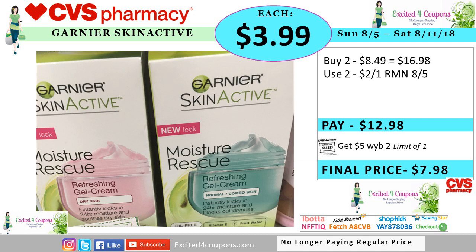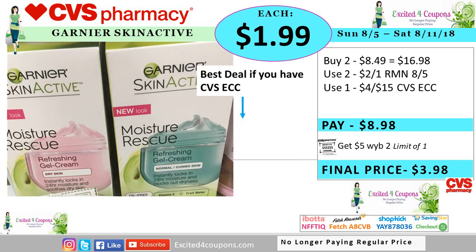For the Garnier Skin Active, the ad is saying that we're going to be getting a $3 coupon, but the coupon database is showing that the coupon is for $2. So I'm going to go with the $2 because it's what I've been seeing in the coupon database. Based on that, you pay $12.98 when you buy two of the moisturizer. You get back five ECB, making it $7.98 or $3.99 each. But if you have any of these CVS coupons from the Redbox machine — I've seen one that says deducting four off when you spend $15 on Garnier moisturizers and creams — you can use it on this same deal. You pay $8.98, you get back five ECB, making it $3.98 or just $1.99.